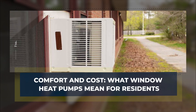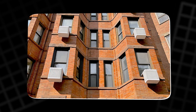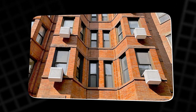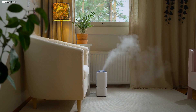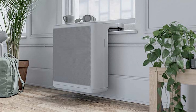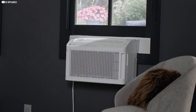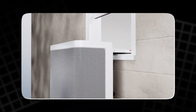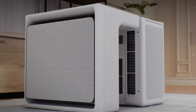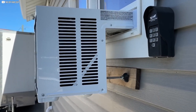For residents of old apartment buildings, window heat pumps promise better comfort and efficiency compared to traditional heating. Boilers and steam systems often heat all units to the lowest common setting, leaving some apartments too cold or too hot. Individual heat pumps give tenants control over their own space, enabling personalized comfort and reducing energy waste. These units provide both heating and cooling — something old boilers can't do — and avoid structural renovations, crucial for historic buildings where remodeling is restricted.